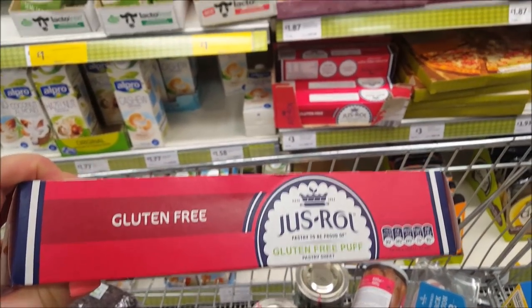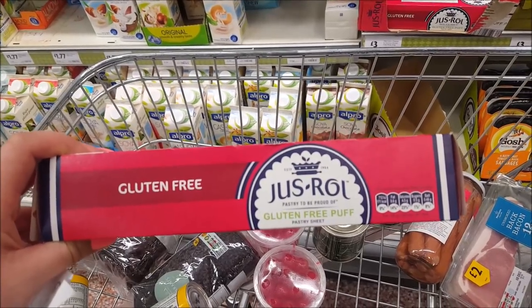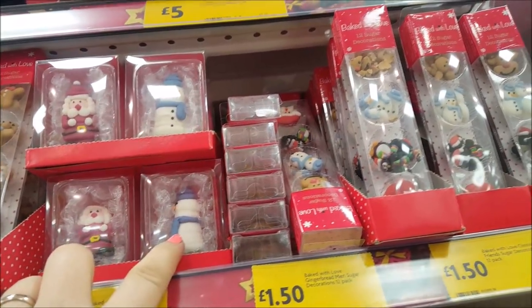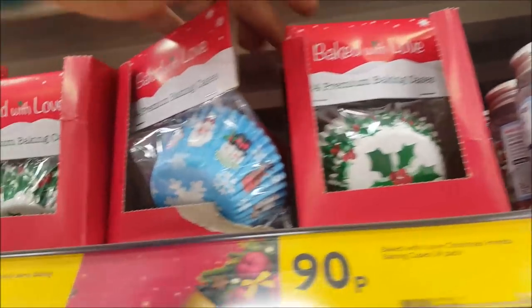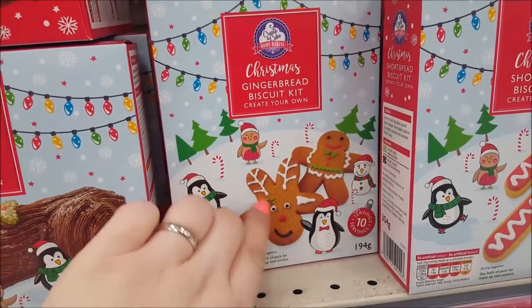We're just at the margarine section and we've put some croissants in. We've also noticed they do a gluten-free puff pastry as well - that's three pounds. On the end here there's a Christmas Yule Log create-your-own kit, Christmas shortbread, some nice little Santas and snowmen to put on top of your Christmas cake, things for your cupcakes, shimmery snowflakes, holly and berries, and baking cases. There are some little gingerbread biscuits - you can make a gingerbread man that way or turn it around to make a reindeer.